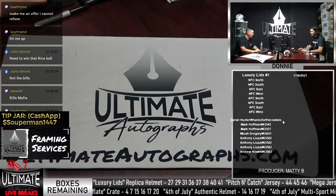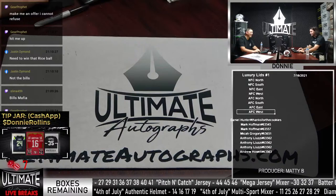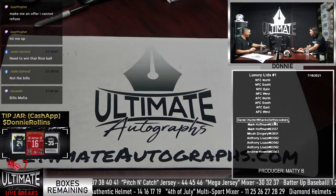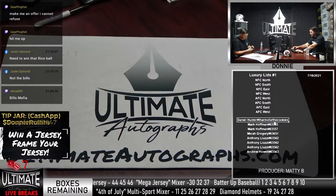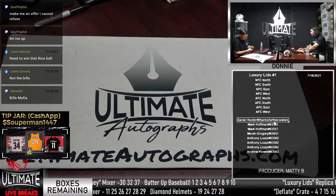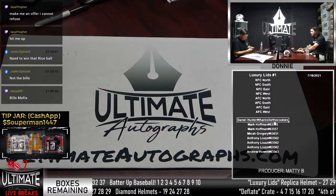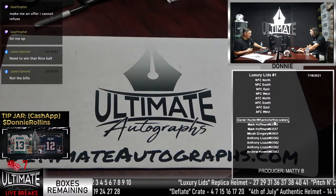Danny Hunter says let's do it on the break and thanks them for the cookies and order number. The hosts wrap up the segment and prepare for the next break.